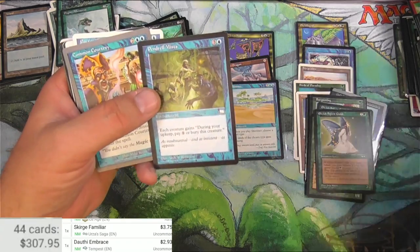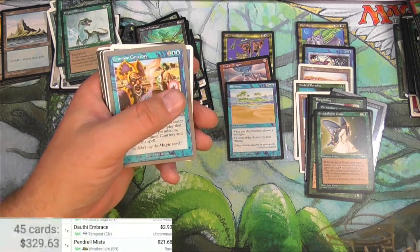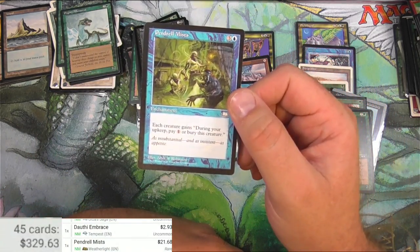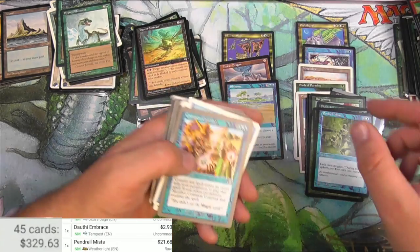Pendrell Mist - hey, I think this is a pretty good card right here. Bam - $21.68. So they did leave behind a rare, a good one at that. At the time maybe it wasn't quite nearly that much, but I'll take it now.